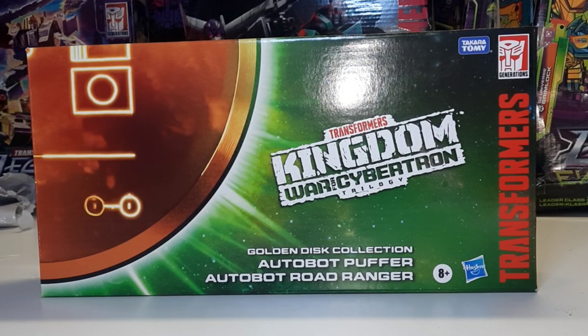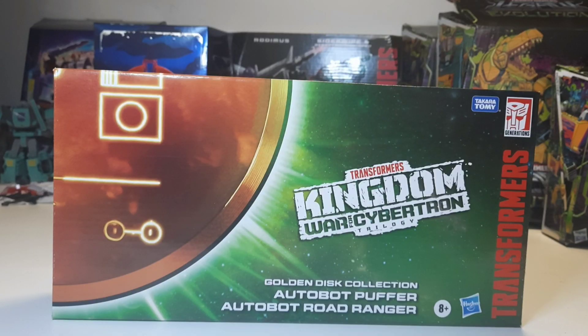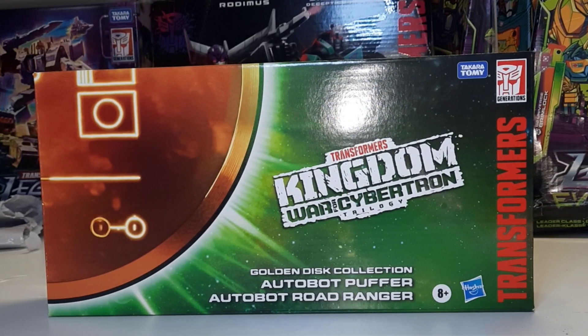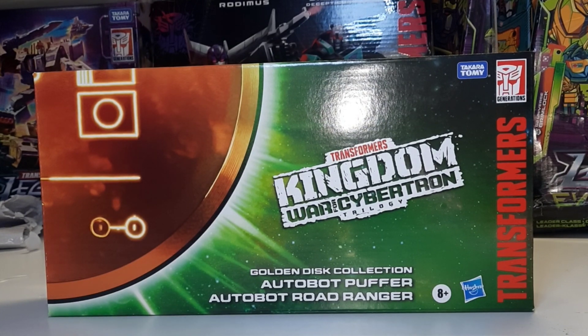Hello! So I got a bunch of new goodies today. I'm horribly irresponsible and apparently have no willpower. But don't worry about me — the massive profits I'm sure to rake in from this YouTube channel, with its 500 total views spread across five videos, will surely offset the cost. So first I'm going to start with the Transformers Kingdom War for Cybertron Trilogy Golden Disc Collection Autobot Puffer and Autobot Road Ranger two-pack.